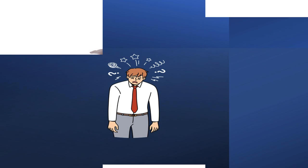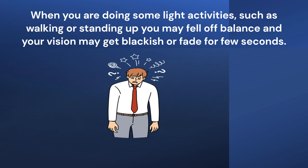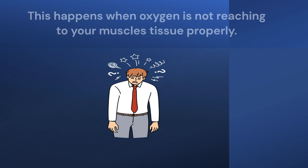Fourth point: Fatigue, weakness or dizziness. When you are doing some light activities, such as walking or standing up, you may feel off balance and your vision may get dark or fade for a few seconds. This happens when oxygen is not reaching your muscles' tissue properly.